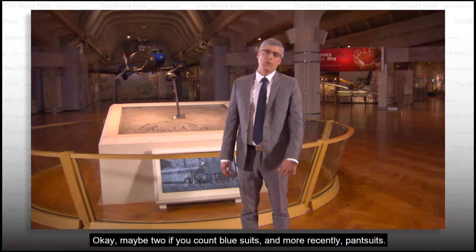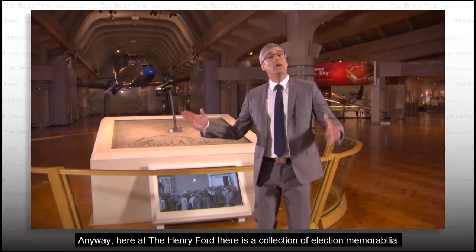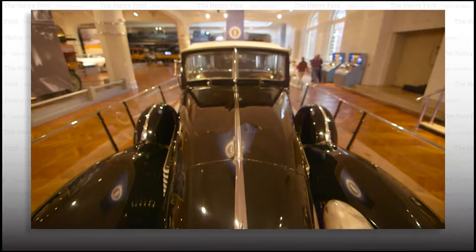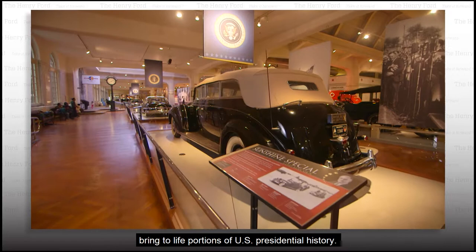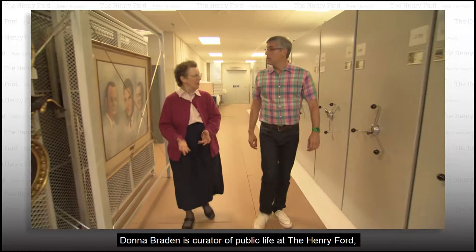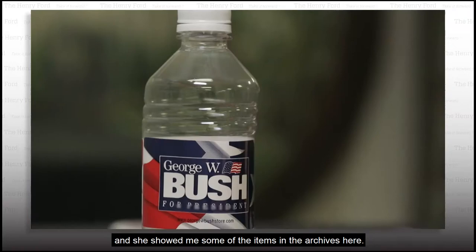There may be only one thing that all candidates throughout history have in common. Okay, maybe two if you count blue suits, and more recently, pantsuits. Anyway, here at the Henry Ford, there's a collection of election memorabilia that might actually be the sharpest parts of some campaigns. Donna Braden is curator of public life at the Henry Ford, and she showed me some of the items in the archives here.